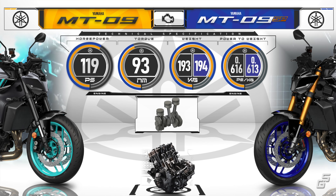Up front, both are equipped with a 41mm upside-down fork from Kayaba that offers a full range of adjustability. But for the SP, Kayaba adds a special touch by treating the inner tubes with DLC — diamond-like carbon coating — for a smoother surface and reduced operating temperature. On top of that, it also features a gold anodized finish on the outside.